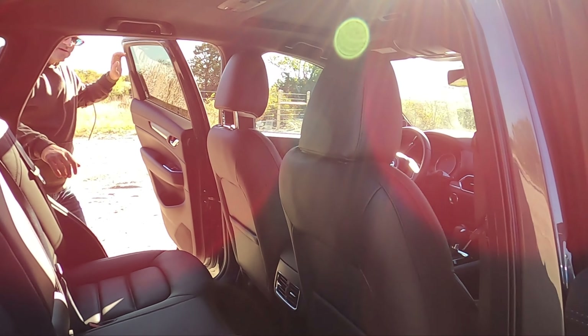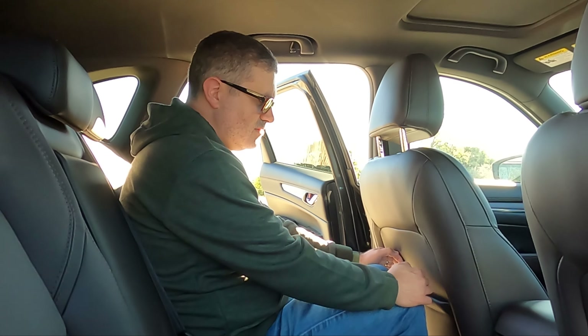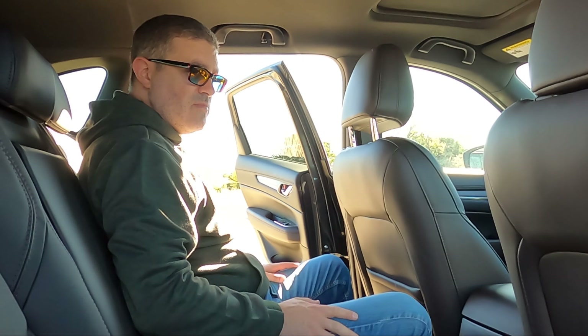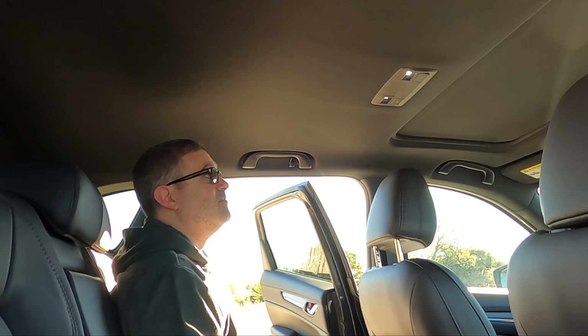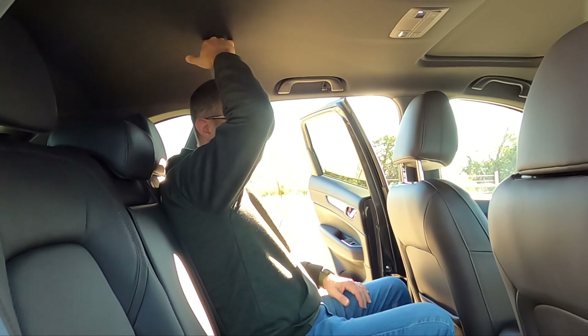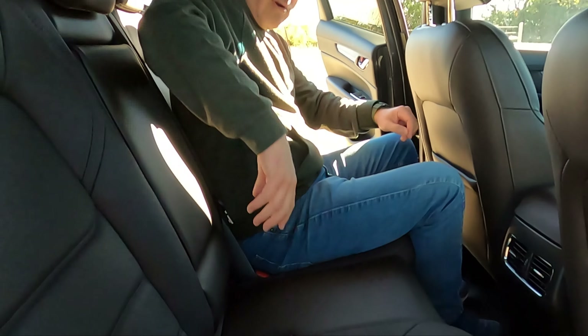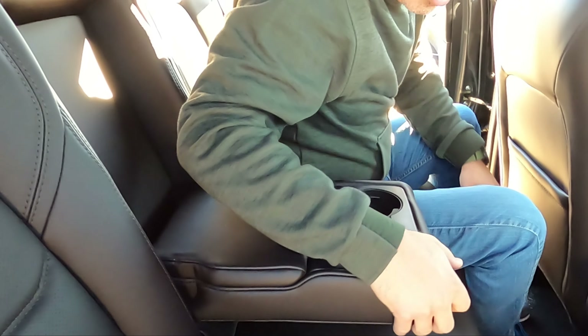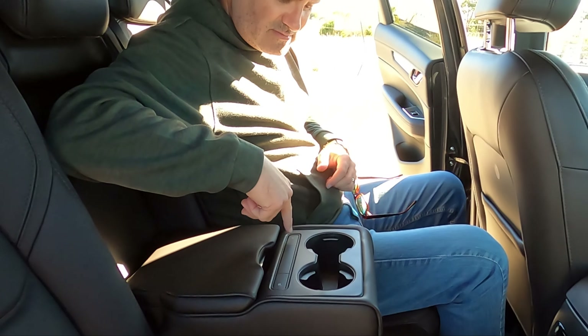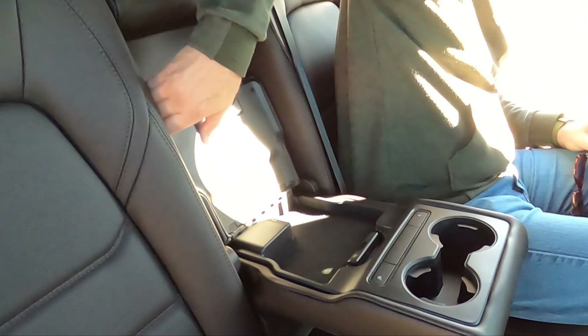Moving on to the second row — business class is a good way to put it, because it's actually pretty nice. I'm sitting behind my own seat and I'm only five-nine — a taller driver would lose a little room, but it does go back some. My kids have sat back here on long trips. Because there's no panoramic roof, there's plenty of headroom. Grab handles on all four corners, nice materials, beautiful brown interior, center armrest with cup holders, heated seats in the back, and flip up the armrest for a USB charger to keep the kids happy on long trips.